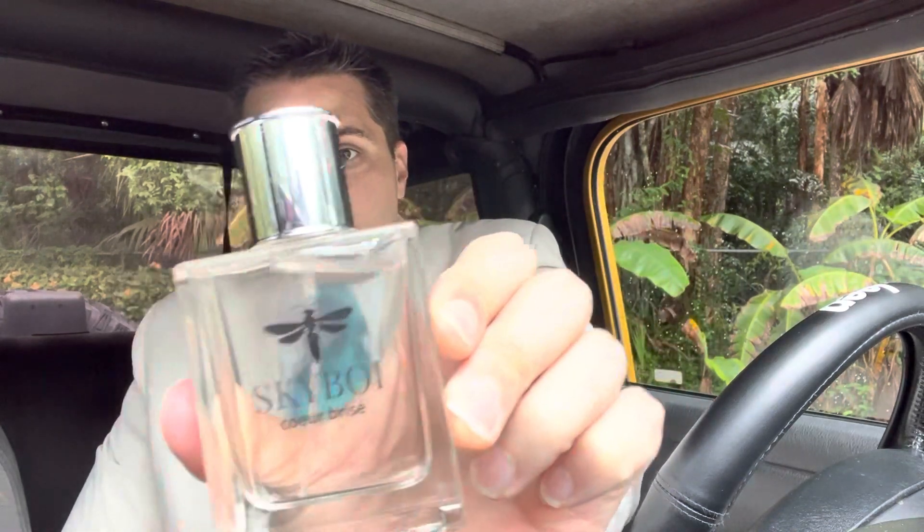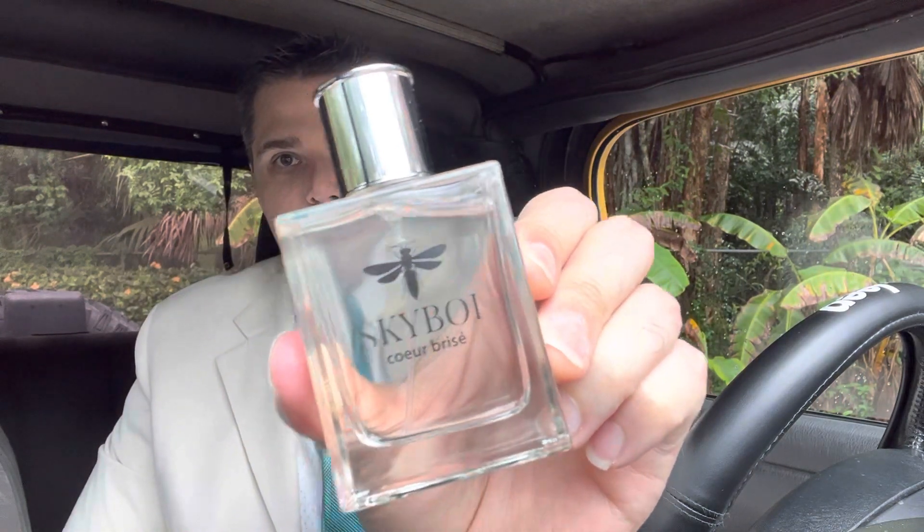Great for spring, summer, really anytime — office, date night, whatever. That's the bottle right there — Skyboy Cologne. You might be thinking he's kind of into Gucci; he rocks the Gucci wallets and shoes and coach and whatnot. But no, that's the key — there's something else that's in this.